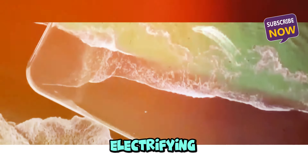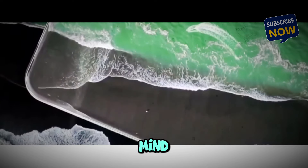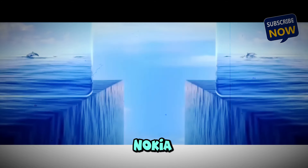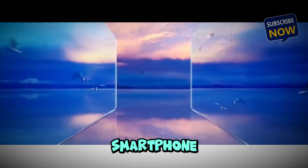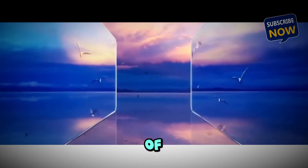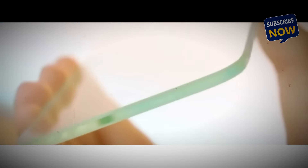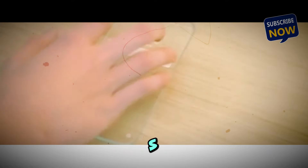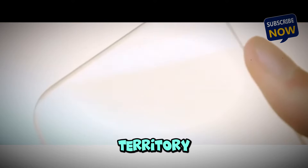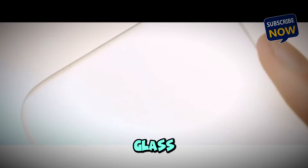We've got some electrifying news that's going to blow your mind. Nokia, the legendary tech giant, is about to unveil a smartphone that could very well be the future of mobile technology. What's the buzz? It's a transparent phone. That's right — Nokia is stepping into uncharted territory with a phone that's as clear as glass.